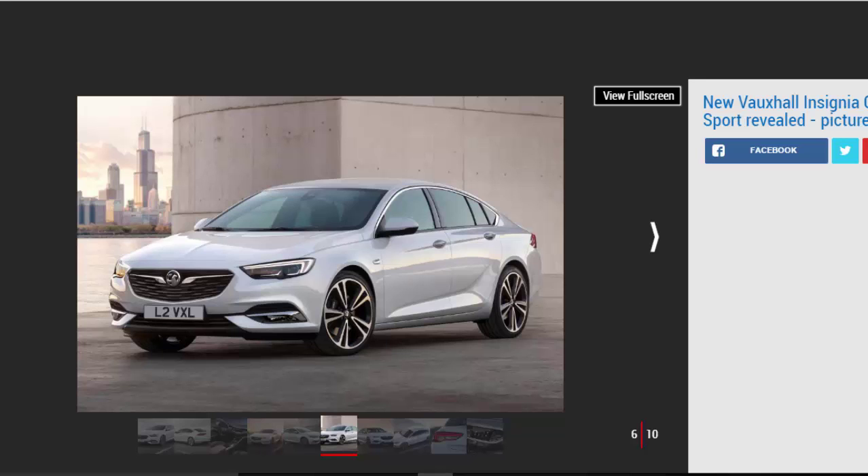Inside, the Insignia's dashboard gets a sorely needed overhaul, with a large infotainment screen replacing the plethora of buttons on the current fascia. Adams added: "We focused on horizontal lines to make the dashboard look as wide as possible, and we've worked very hard on reducing the number of buttons, because I know we've been criticised for that."